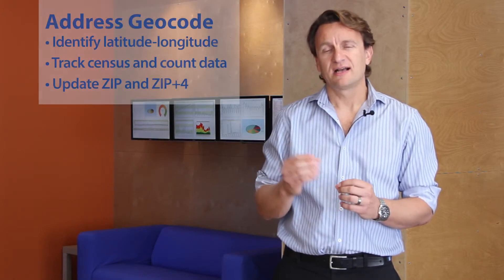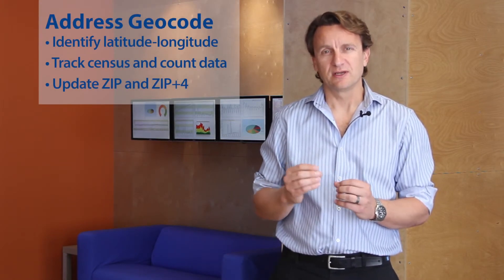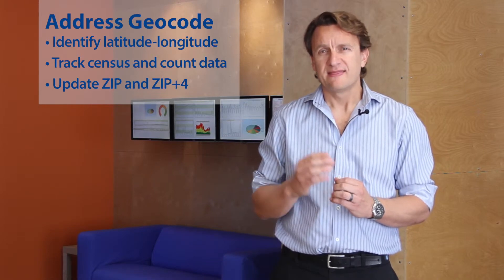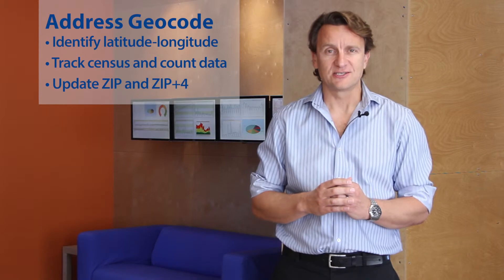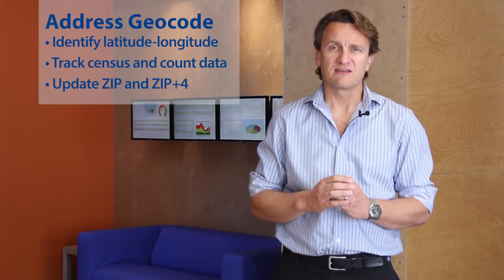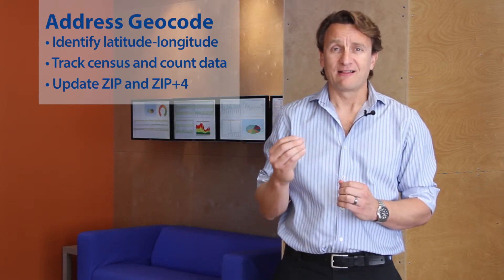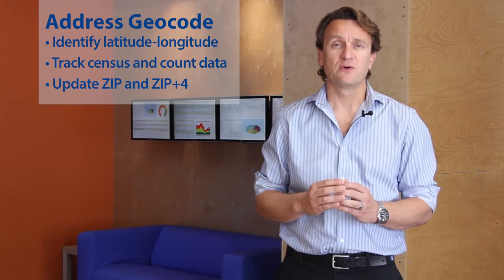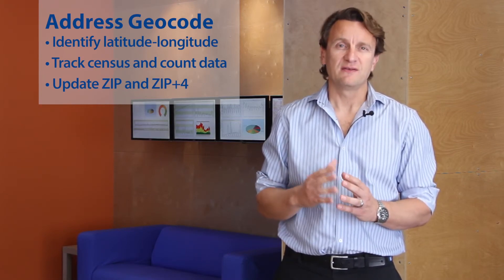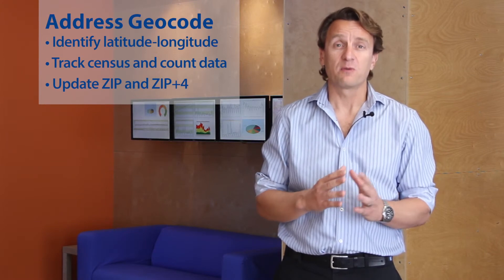Finally, our DOTS Address Geocode tool is a real-time web service that provides highly accurate longitude and latitude location information. With sub-second speeds, government agencies can append lat-long, census block, census tract, zip, zip plus four, and county boundary data via our web service API or batch service.